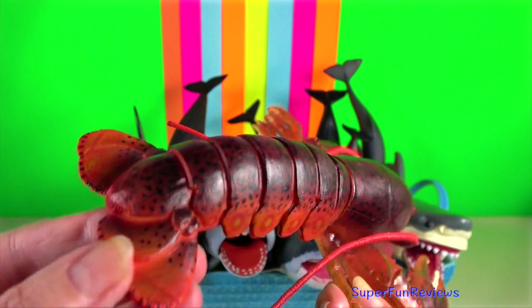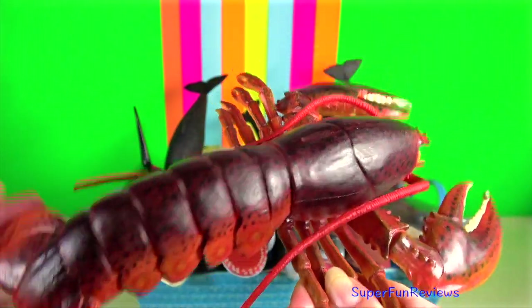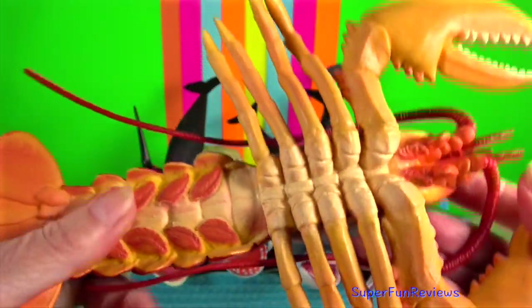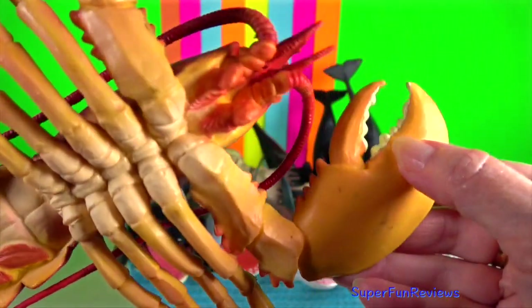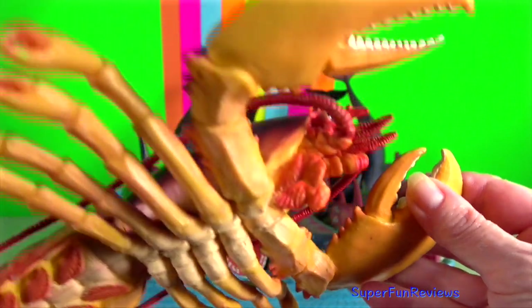Maine lobster. It can weigh up to 20 kilograms, making it the heaviest crustacean in the world, and also the heaviest of all living arthropod species.